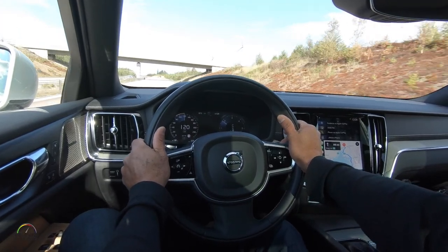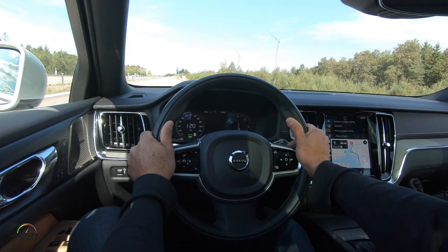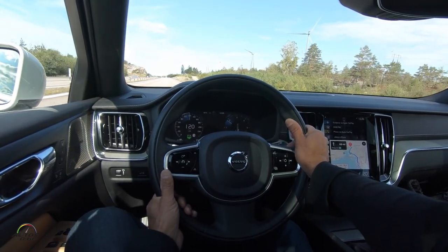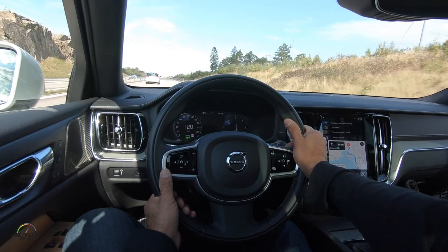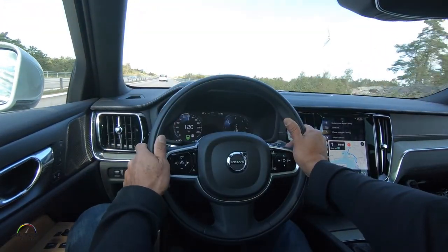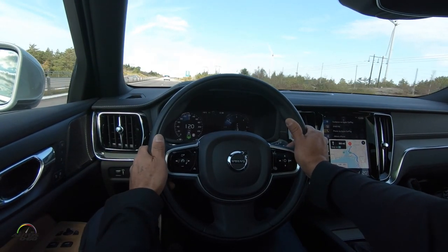Aquí vemos cómo la conducción autónoma está avanzando rápidamente. Este es un nivel 2 todavía porque se necesita el control absoluto del conductor. Pero Volvo ya está haciendo pruebas aquí en Suecia para conducción autónoma de nivel 4 y eventualmente de nivel 5, en el que todo el control del auto lo lleva el propio sistema instalado.